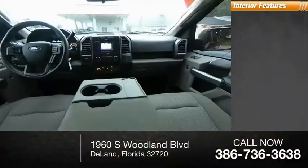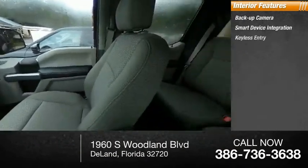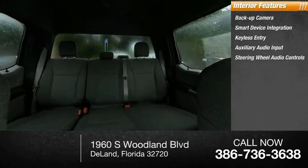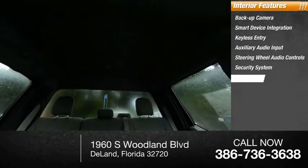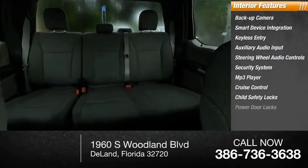Inside you'll find backup camera, smart device integration, keyless entry, auxiliary audio input, steering wheel audio controls, security system, MP3 player, cruise control, child safety locks, power door locks.